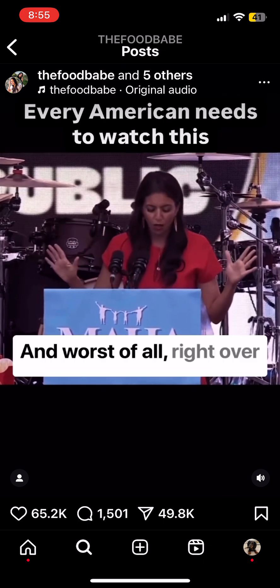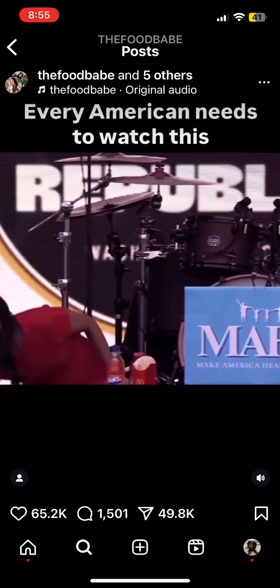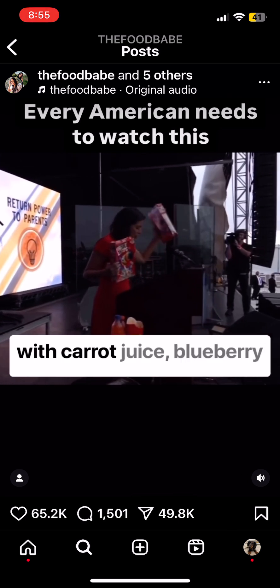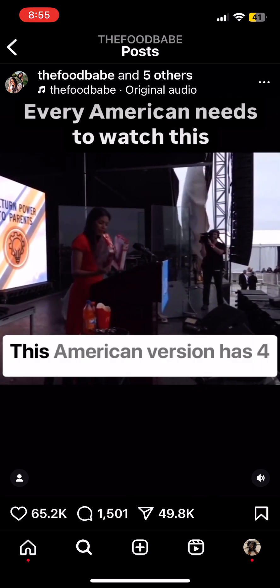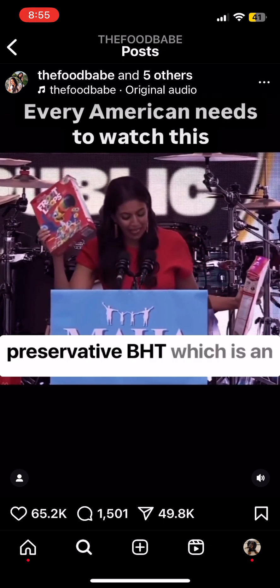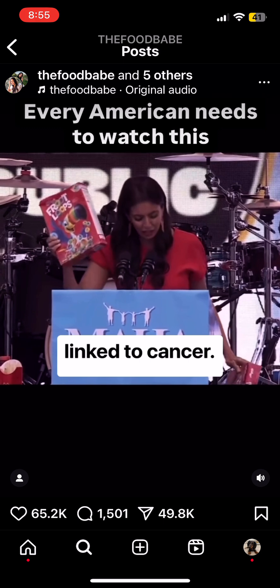And worst of all, right over the border — this box of Froot Loops in Canada is naturally colored with carrot juice, blueberry juice, and watermelon juice. The American version has four different artificial dyes made from petroleum and the preservative BHT, which is an endocrine-disrupting chemical linked to cancer.